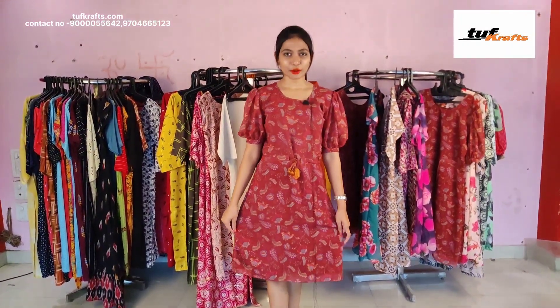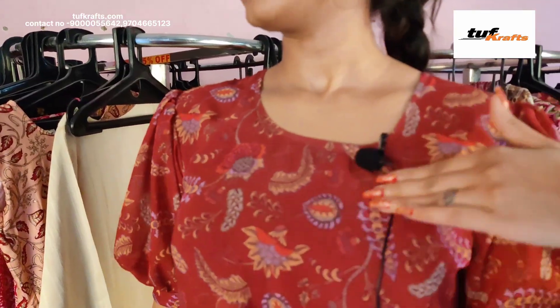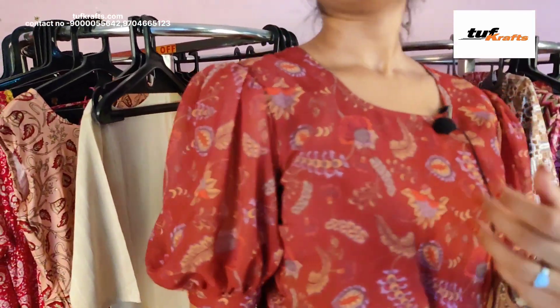This is the pure georgette frock and it has got crepe lining inside it. It has got floral print on it and the length of this dress is up to knee length. This is the neck design and it has got puffy sleeves. This dress is available in the size small, medium, large, XL, and double XL.